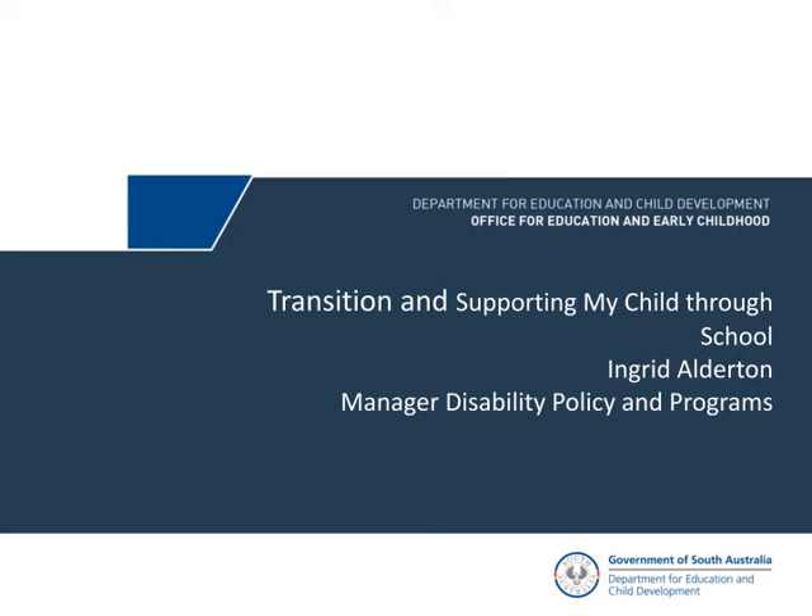We also provide access equipment for children with physical disabilities — things like change tables, hoists, walkers, and adjustments for toilets. Schools can borrow equipment to trial, such as sound field systems, and if the trial is successful, the school or parent will purchase it. We also have project officers who provide training and development in schools and at CERU.